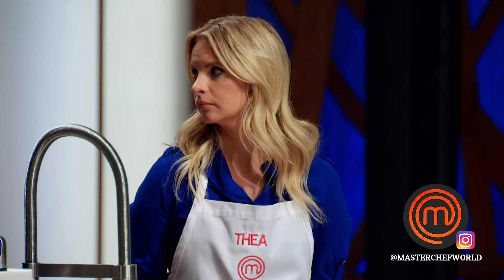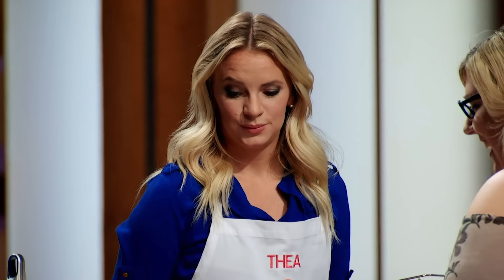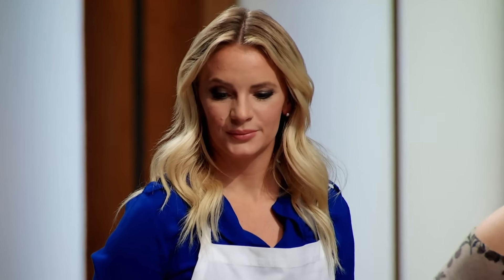I want these home cooks to feel completely outside of their comfort zone like I have the entire time. To Taya, I give Mae's basket. It has shrimp in it. And I'm like, oh my God, I'm allergic. I've never shelled one. I haven't even touched one.